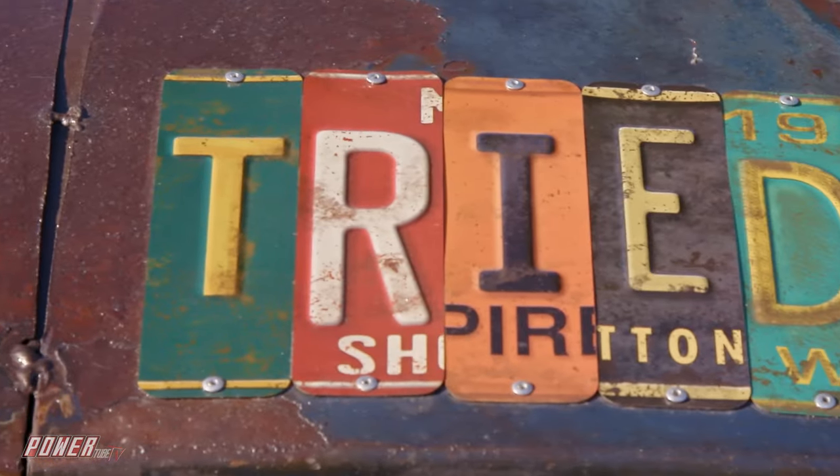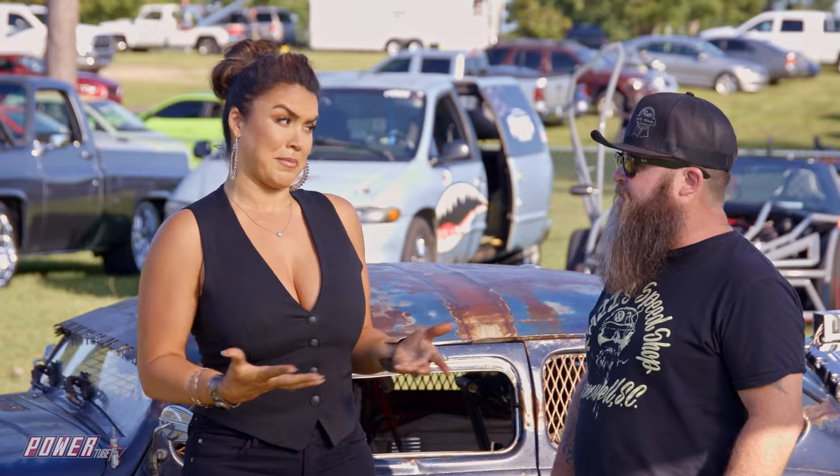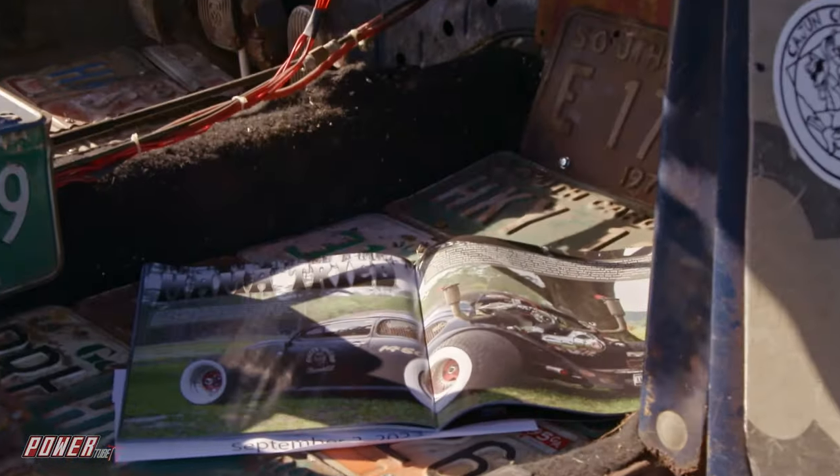Do you race it? No, I just got it. I mean, it's really cool though. This thing, I'm sure, gets a lot of attention. Yes. You've been in some magazines, I hear? Yeah, the latest issue of Rat Rod Magazine, issue 63. I'm in there.